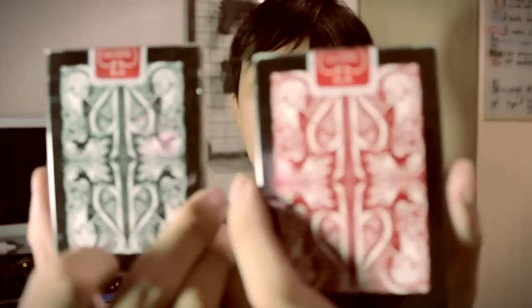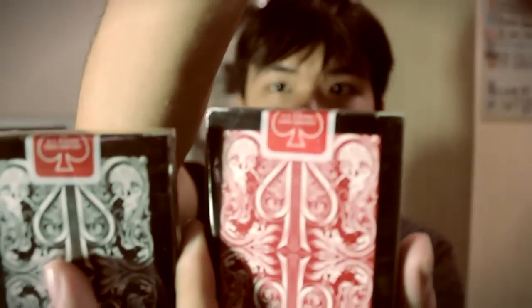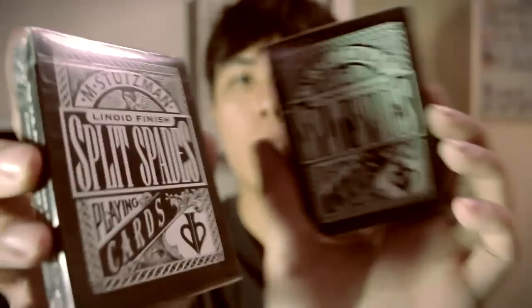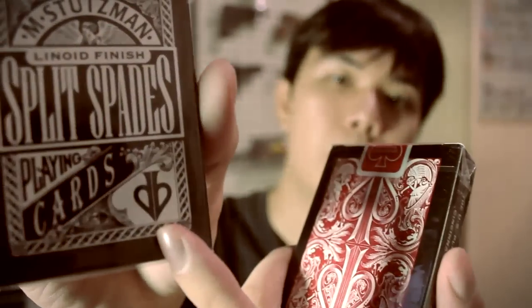We've got this Split Spade deck — it's a Split Spade, not a lion. It comes in black and red on the back. You can see the David Blaine signature here — the DB, David Blaine. So that's the Split Spade deck for you.